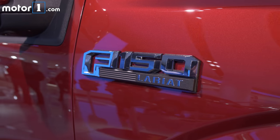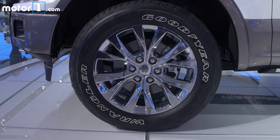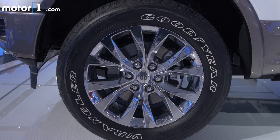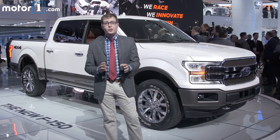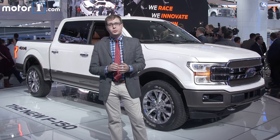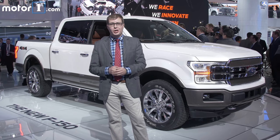Other changes include a new pre-collision warning system with pedestrian detection and an optional Bang & Olufsen sound system inside. The 2018 Ford F-150 goes on sale this spring, and you can find out more about it and all the other debuts at the 2017 Detroit Auto Show at MotorOne.com.